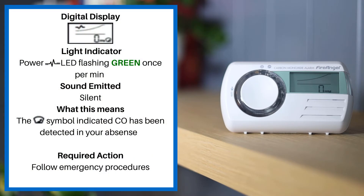When the power LED is flashing green once per minute and the alarm is silent, the gauge symbol on the screen will indicate that CO has been detected in your absence. Please follow emergency procedures.